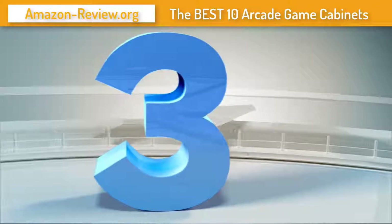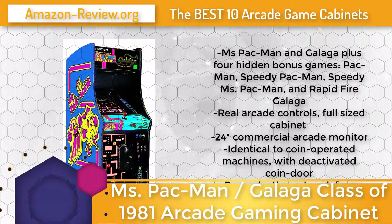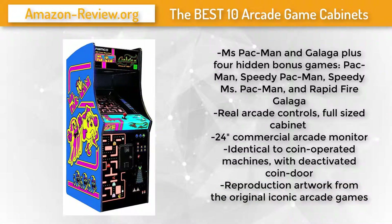Number 3: The Ms. Pac-Man/Galaga arcade cabinet Class of 1983 Home Edition is an authentic reproduction of the original game, now made specifically for home use. It is identical to the original coin-operated versions without the need for coins. Play Ms. Pac-Man and Galaga and unlock four bonus games: Pac-Man, Speedy Pac-Man, Speedy Ms. Pac-Man, and Rapid Fire Galaga.